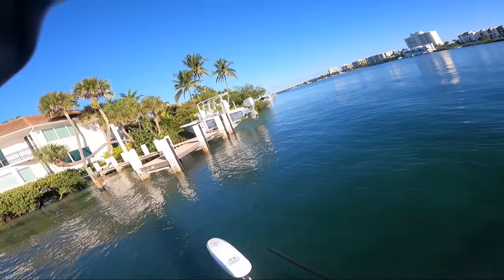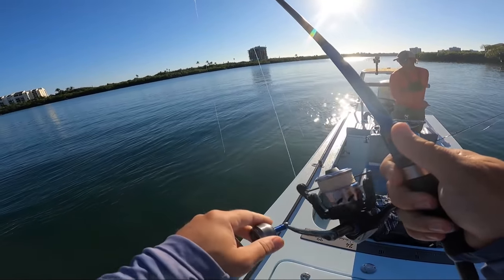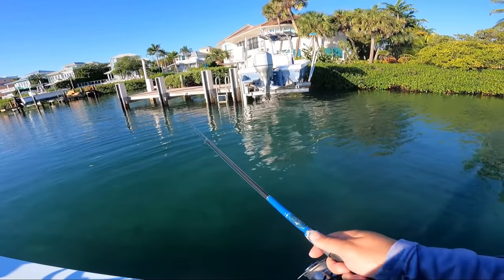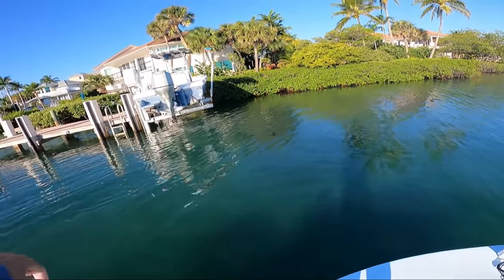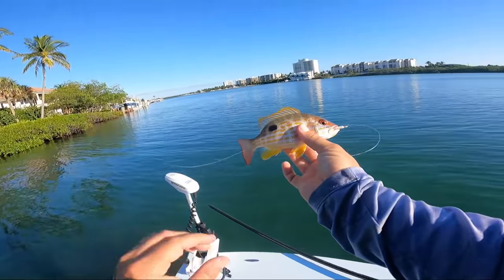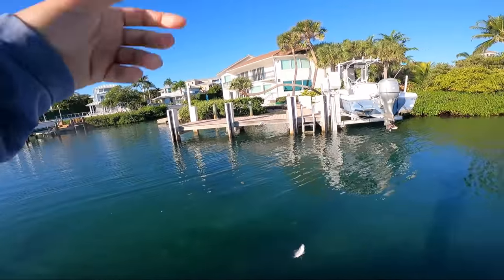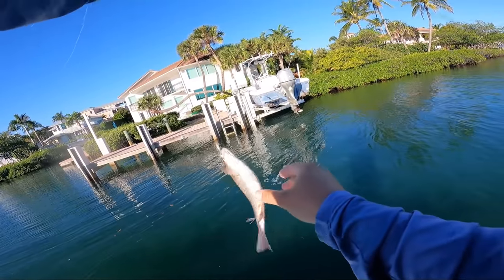Oh, what do we got here? That's going hard — that had to be a grouper! Popped off — yeah, no way that wasn't a grouper the way it was diving like that. Look at that little lane snapper — absolutely beautiful little lane, one of the prettiest fish ever. And that is another species right there — a mangrove snapper.